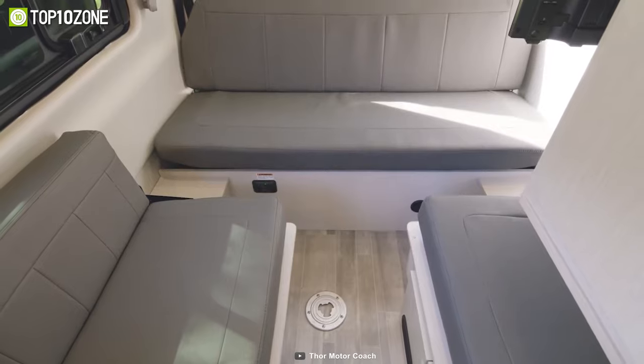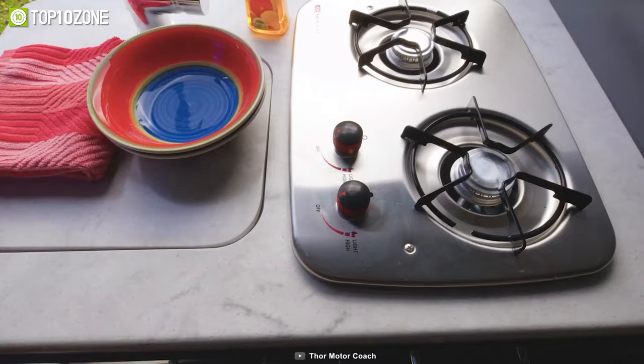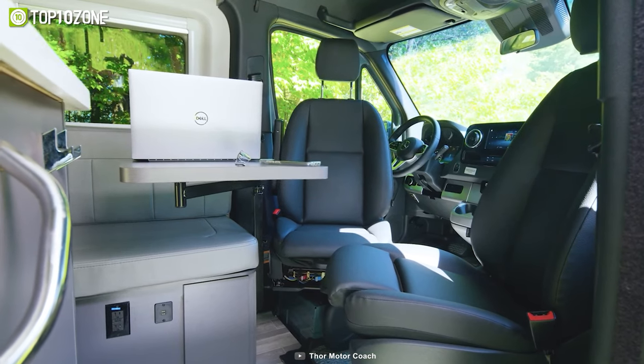Inside, you'll find a cozy inviting space for unwinding after a day of exploration, and a fully equipped kitchen for preparing meals on the go. Plus, with the leather captain's chairs, you can comfortably sit back and enjoy the ride.